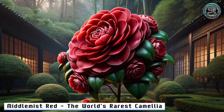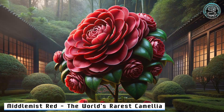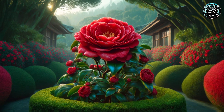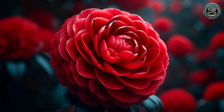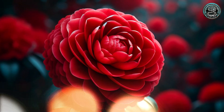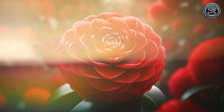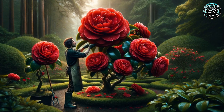5. Middlemist Red — the world's rarest camellia. Imagine a flower so rare, only two locations on Earth can claim its presence. The Middlemist Red, missing from China, now thrives in the heart of England and New Zealand. How did it get there? The tale is as colorful as the flower itself.